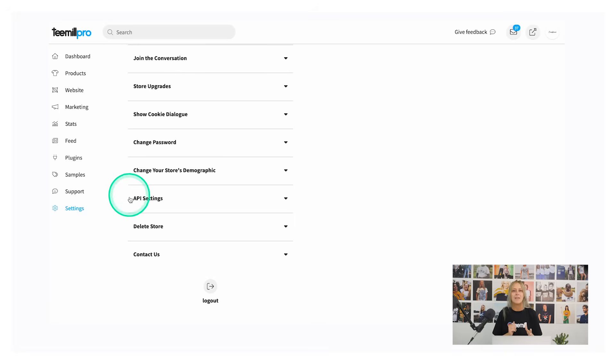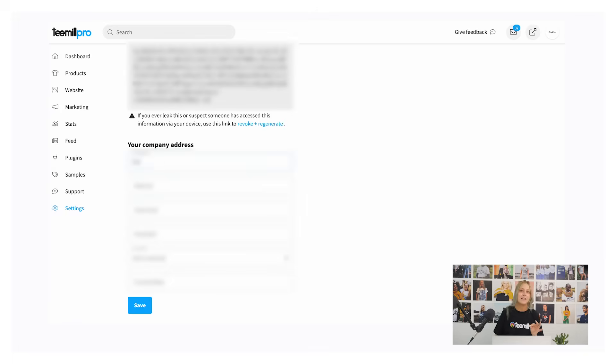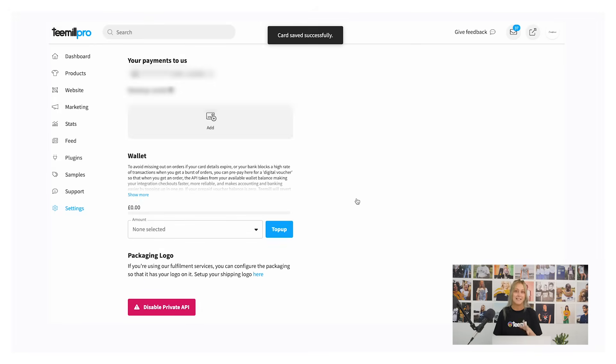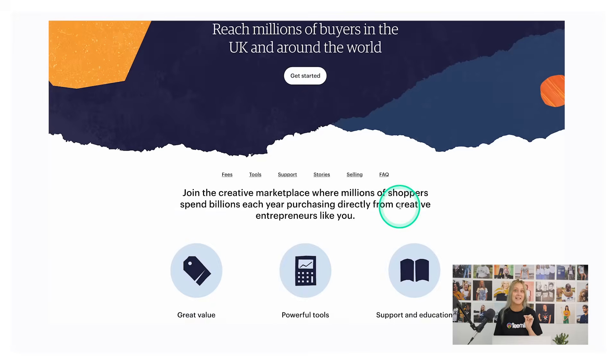Returning to the settings page, navigate to API settings and hit the enable private API button, then fill in your company address details. After doing this, you'll be able to set up your billing for the integration by adding your card details. The integration is free to use and will charge you for the price of the product you sell and shipping when you make a sale, leaving you with the profit. Create an Etsy account if you don't already have one, and then an Etsy shop.